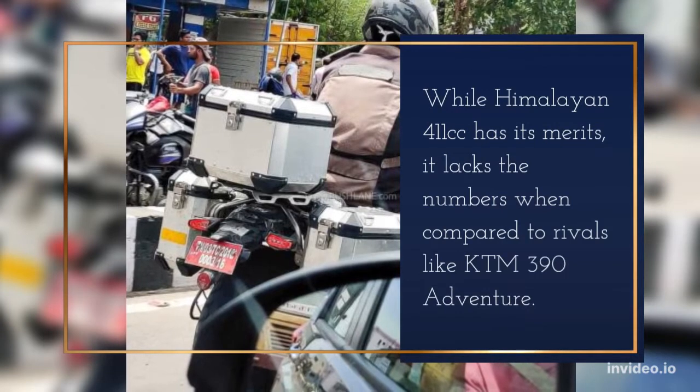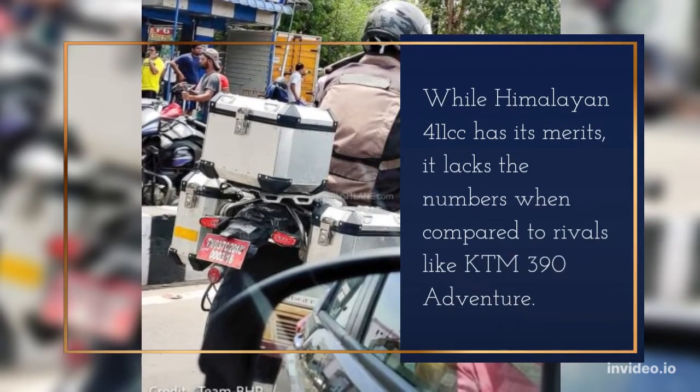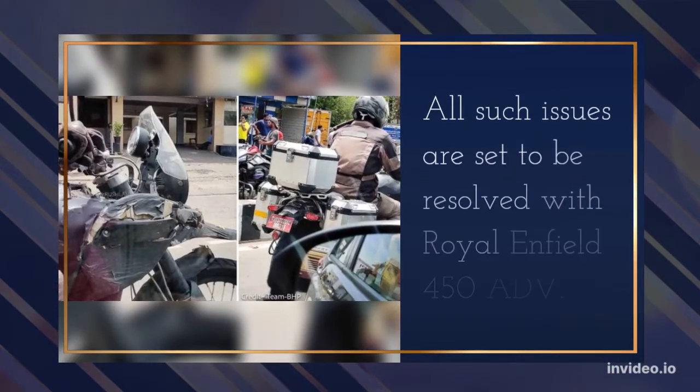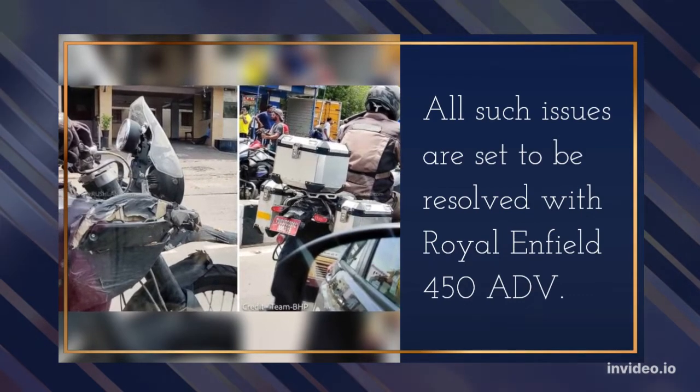While the Himalayan 411cc has its merits, it lacks the numbers when compared to rivals like the KTM 390 Adventure. All such issues are set to be resolved with the Royal Enfield 450 ADV.